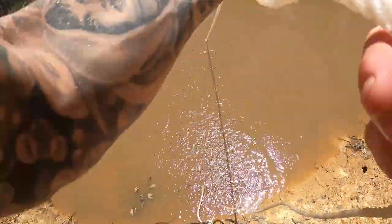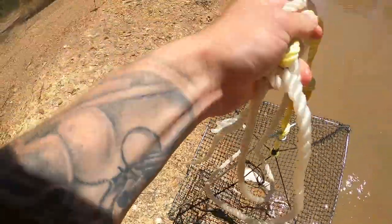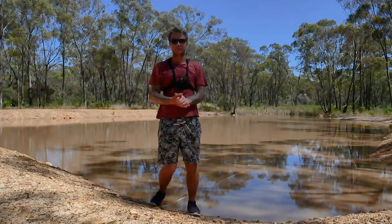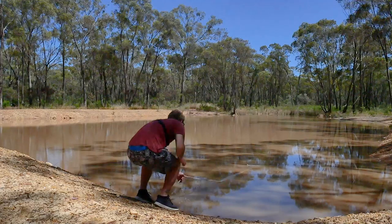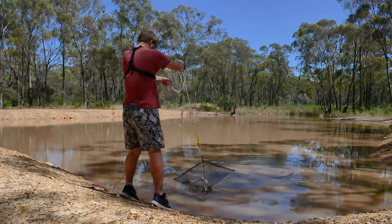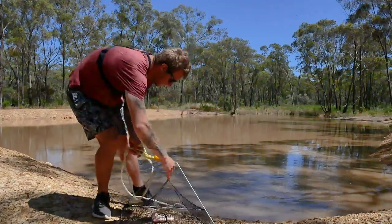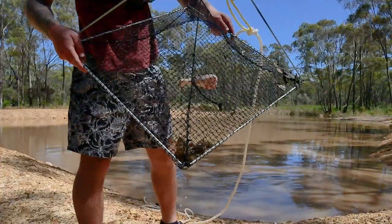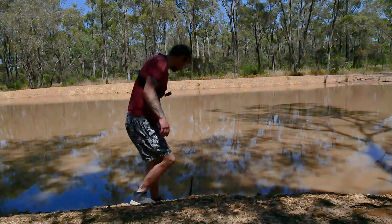All right, let's see what we got. One tiny little bite-size yabby - look at the size of him! Yeet! All right, time for the second net - hopefully this one does better than the first one. Not a lot, but a couple of little keepers in there. This one was the biggest net - the longest one - and it was out the deepest.